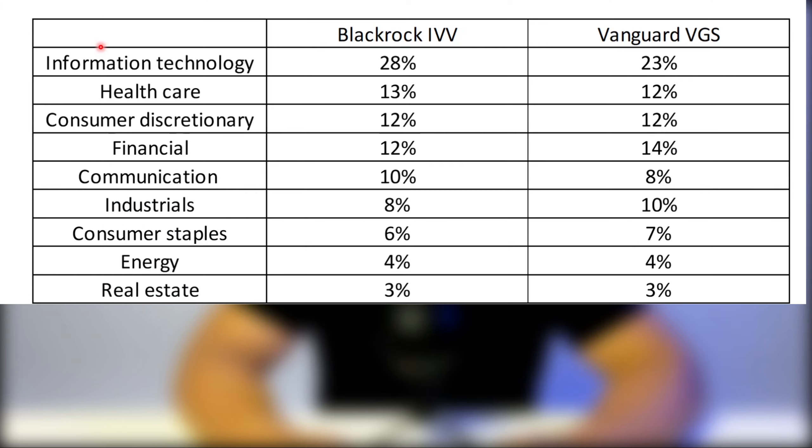BlackRock's IVV invests more in IT at about 28%, whereas Vanguard VGS is about 23%. For the rest of the sectors — such as healthcare, consumer discretionary, financials, and communication — they're about 2-3% apart, quite similar.